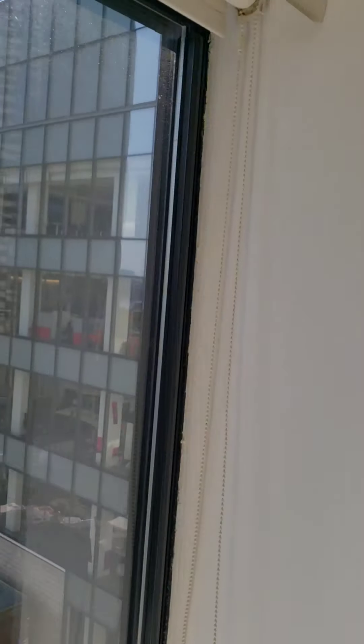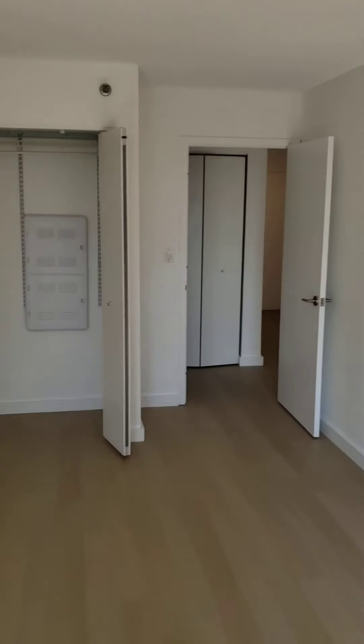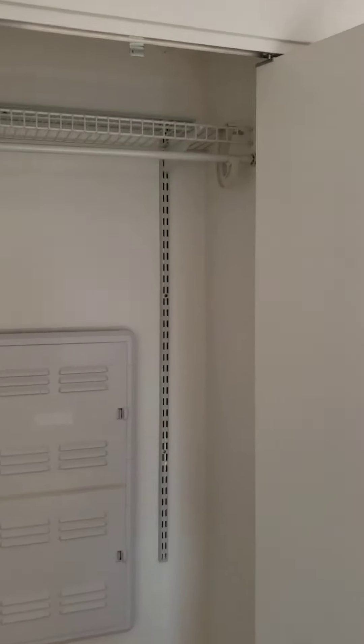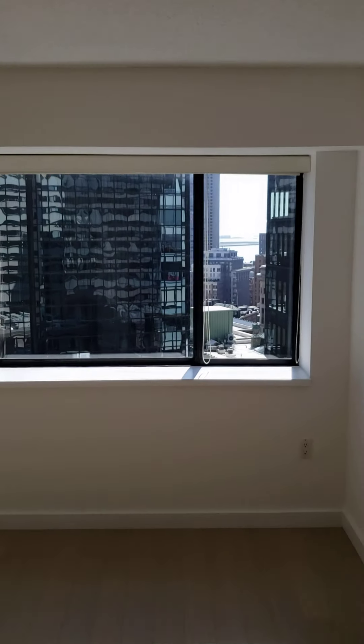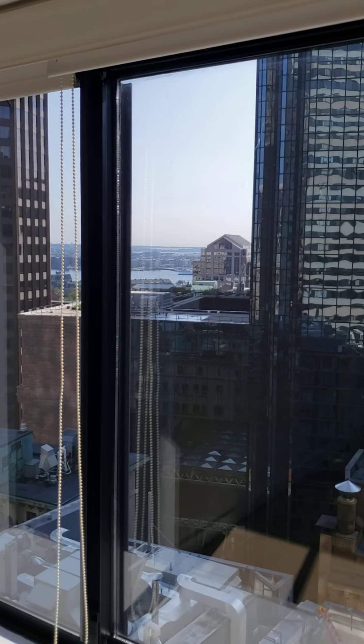Looking at the bedroom from the window — this room absolutely could fit a king-size bed or queen furniture, no problem whatsoever. And then the bedroom closet. This is an odd 04 residence.